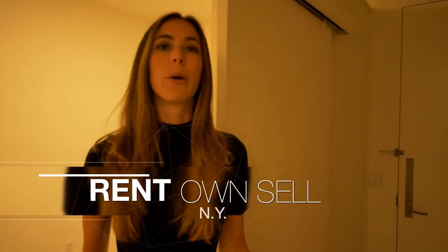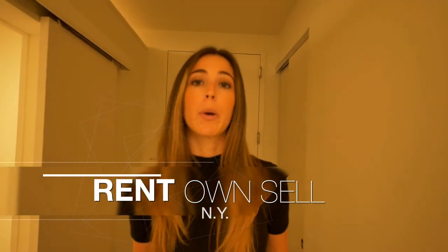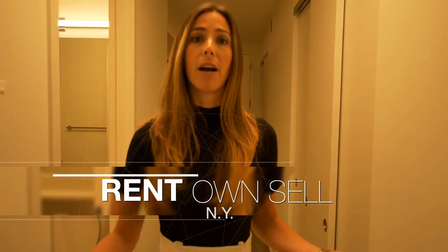Hi, my name is Lauren and I work with ROSNYC. Today we're going to talk about flex apartments — how you can take a studio and convert it into a one bedroom, one bedroom into a two bedroom, two bedroom into a three bedroom, etc. Also how you can live in a beautiful luxury building and take that larger price and cut it into pieces by converting those bedrooms.